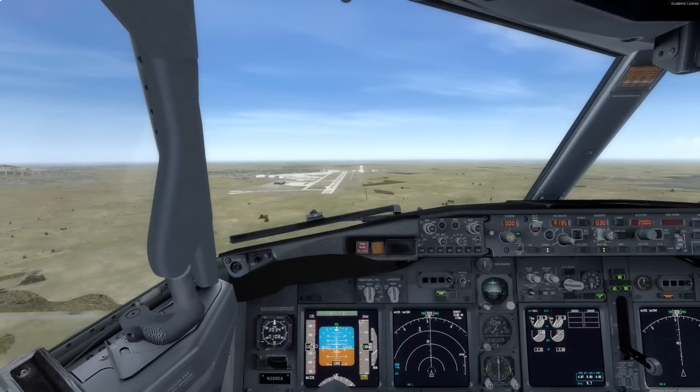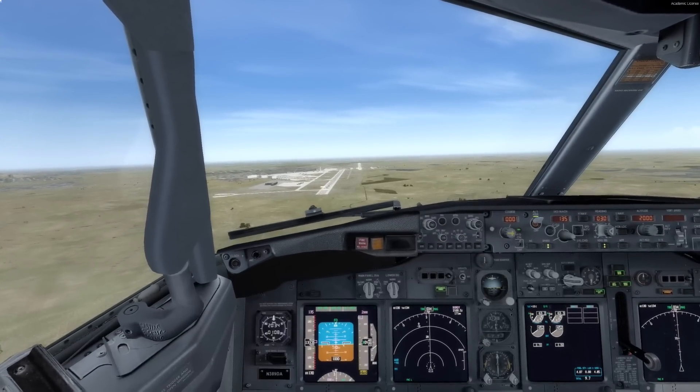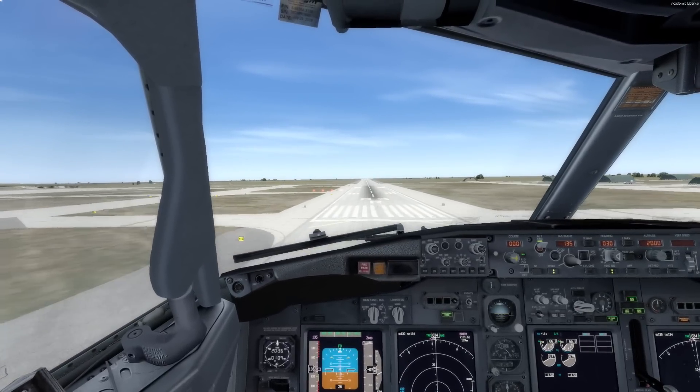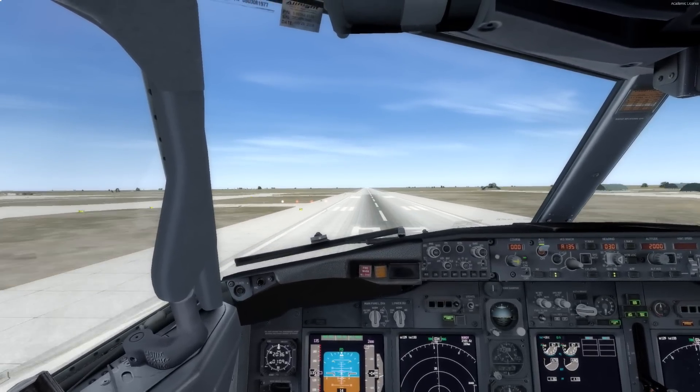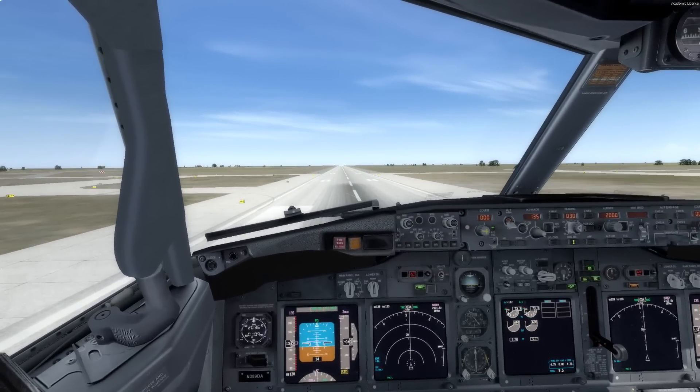As you get lower, you'll hear the airplane start to tell you how high you are — "One thousand." When you hear the callout, it's time to start the flare. Pull back gently on the stick to bring the nose up to the horizon while pulling the thrust levers all the way back with your right hand.